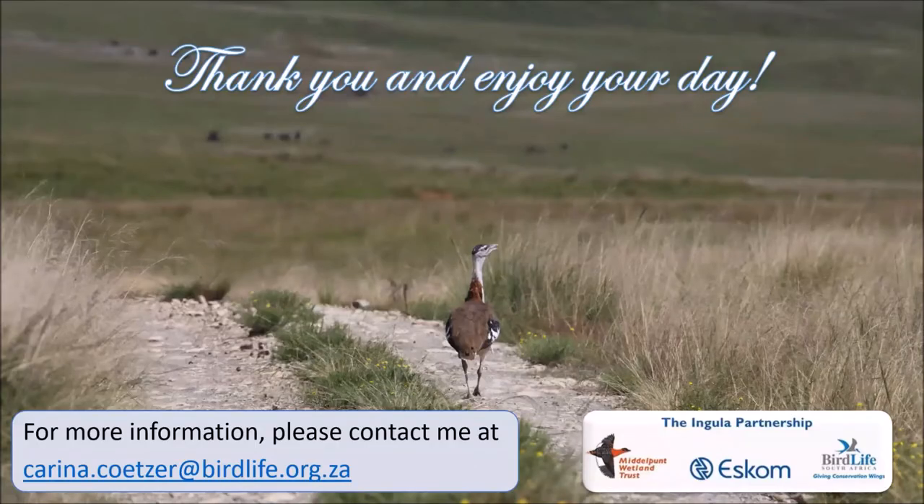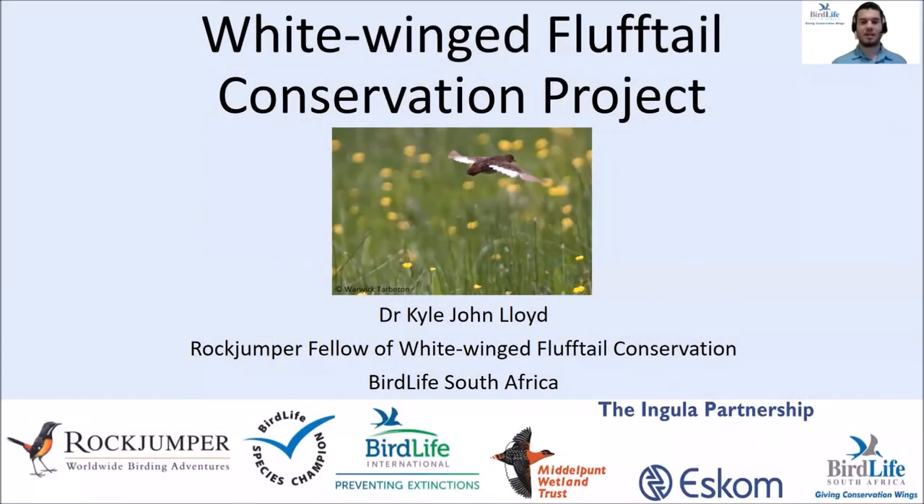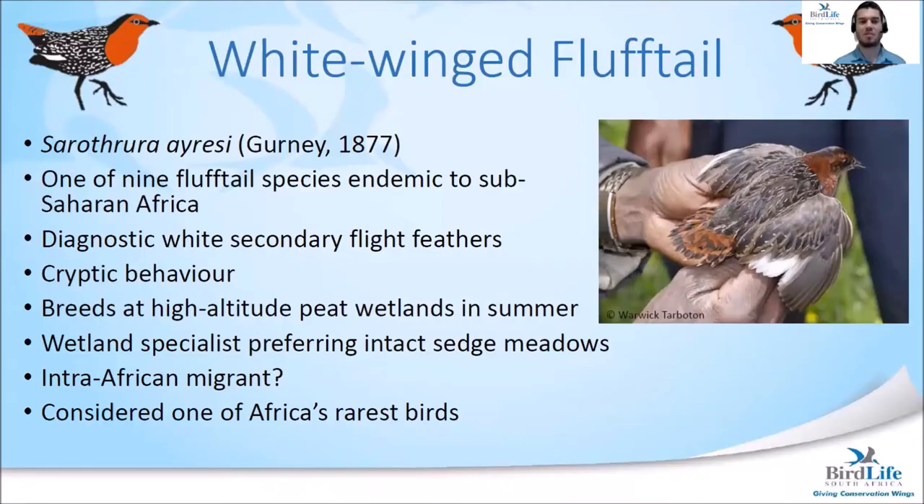If you are interested to find out more about any of these projects, please contact me at the email address displayed on the screen. I hope you enjoy the rest of the African Bird Fair. My name is Kyle Lloyd and I am the Rock Jumper Fellow of White-winged Flufftail Conservation, sponsored by Rock Jumper Birding Tours.